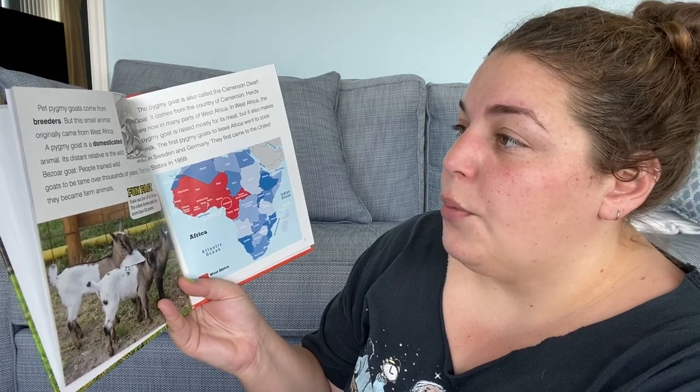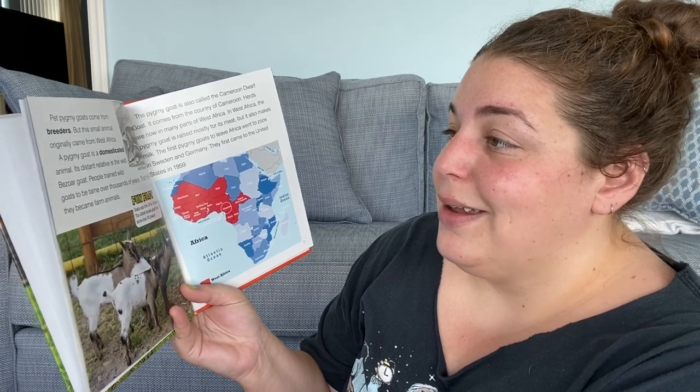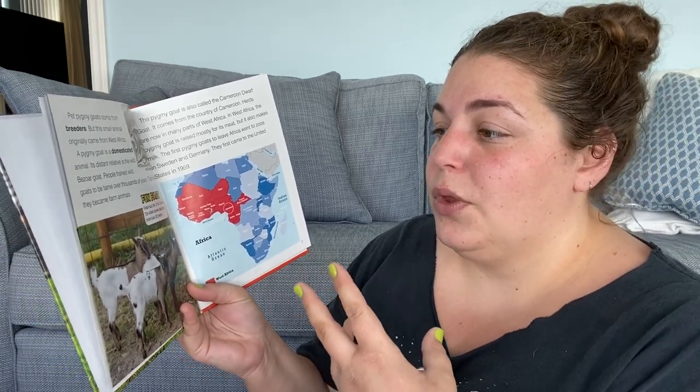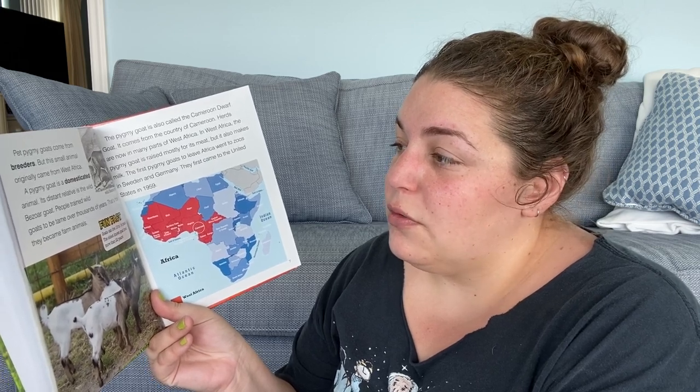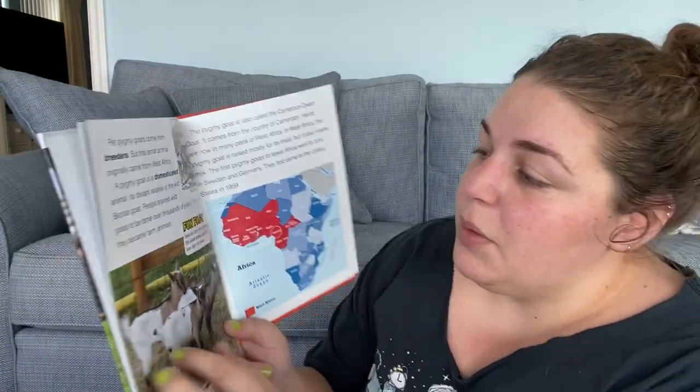Pet pygmy goats come from breeders, but this small animal originally came from West Africa. A pygmy goat is a domesticated animal, which means we bred them so much that they now only really live with humans — they don't live in the wild mostly, like cats. Its distinct relative is the wild bezaar goat. People trained wild goats to tame over thousands of years — that's how they became farm animals, all tamed by people. Fun fact: goats can live 10 to 14 years, and the oldest goat lived more than 22 years.